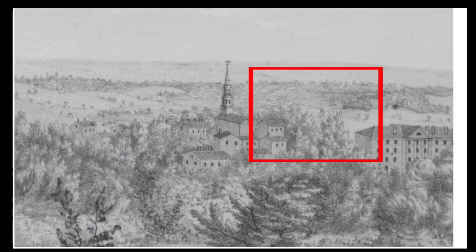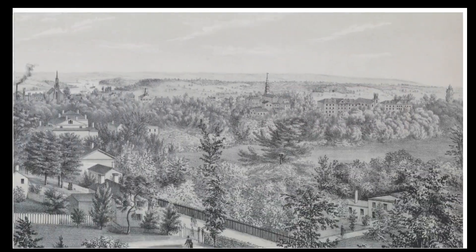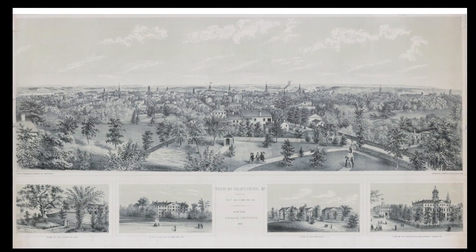On the far south of this view are the group of buildings that made up the original campus of Trinity College. I made a recent video about the lost buildings of Trinity College, so please check it out — I'll link it in the description below. Trinity was located next to Bushnell Park in the early 1820s until it moved to its current Summit Street campus in the 1870s to make way for the construction of the Connecticut State Capitol. I hope you enjoyed watching my video about the 1849 view of Hartford. If you enjoyed it, please consider subscribing to the channel and hitting the like button.